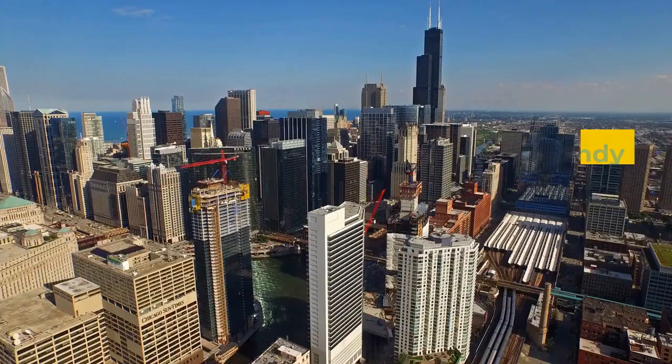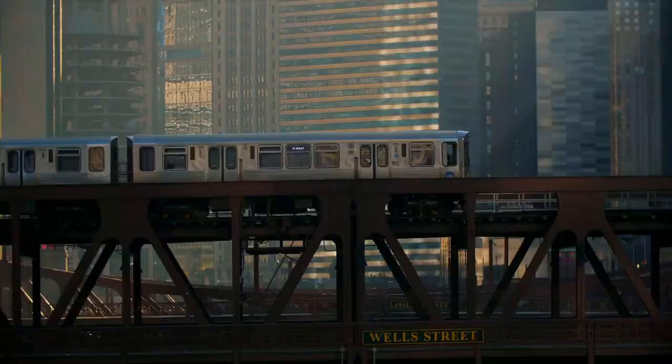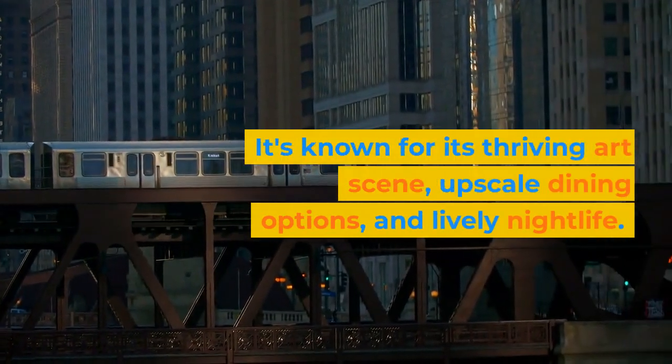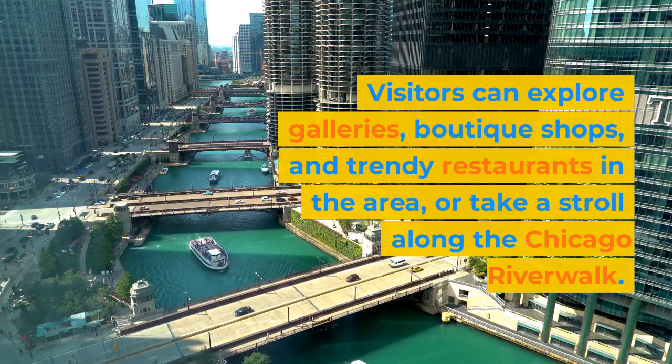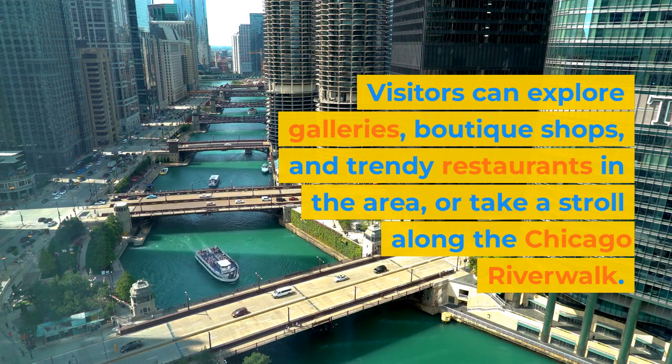River North. River North is a trendy neighborhood located just north of the Loop. It's known for its thriving art scene, upscale dining options, and lively nightlife. Visitors can explore galleries, boutique shops, and trendy restaurants in the area, or take a stroll along the Chicago Riverwalk.